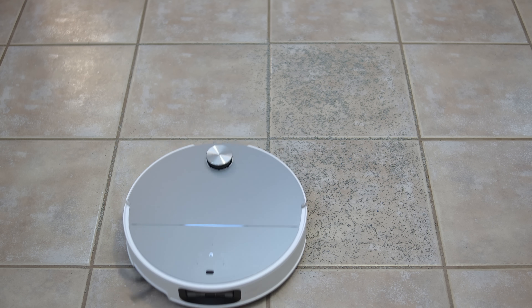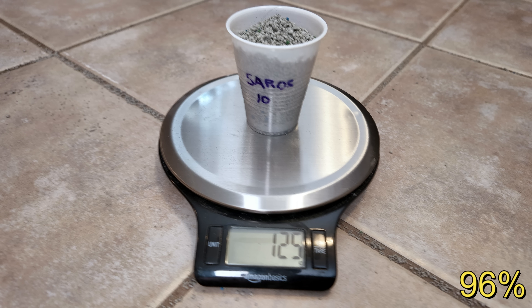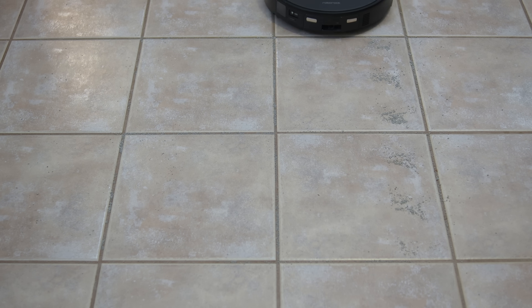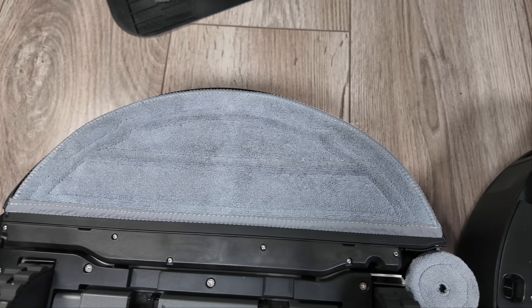The next test is the hard floor pickup challenge, where I scattered 130 grams of cat litter on tile floor and set the vacuum motors to max plus mode, giving each robot a single pass. The Saros 10 performed impressively, picking up 125 grams or 96%, which is a strong score. I then tested the Saros 10R. With its slightly lower suction power, I expected it to rank behind the Saros 10, but it still came in above the channel average of 91%.